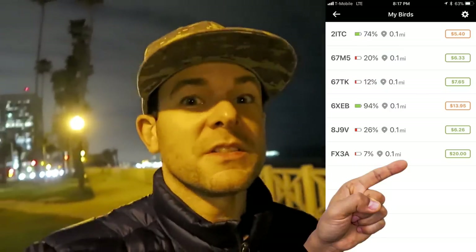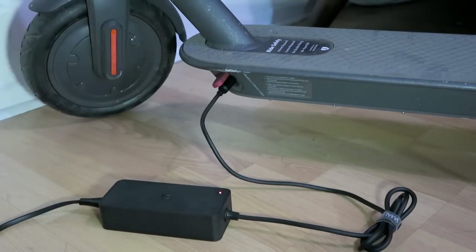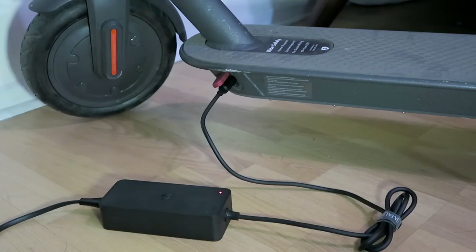Once you've captured all your Birds, it's time to take them home and charge them. Charging is super easy — it's really just like charging a cell phone. You just plug it in and let it charge. Most Birds take between two and five hours to fully charge, depending on the initial battery level. You know your Bird is charging if the indicator light on the power supply turns red, which means it's actively charging. If the light turns green, that means charging is complete.